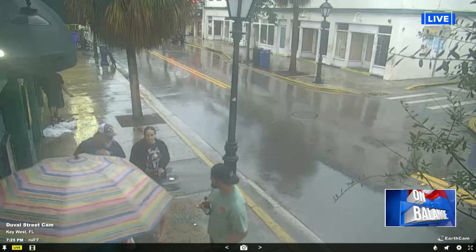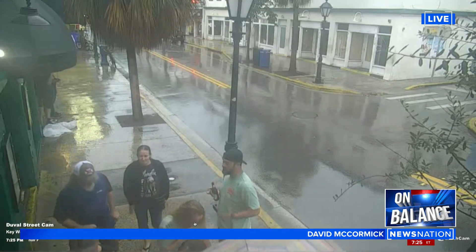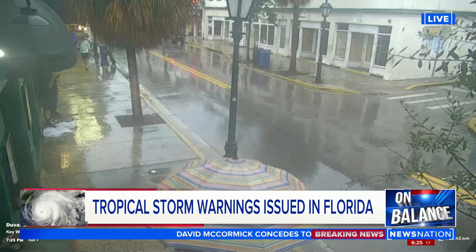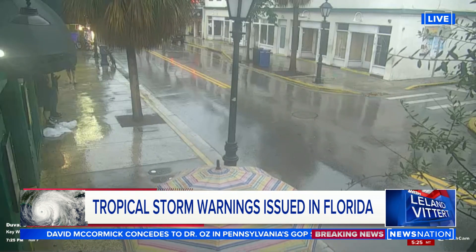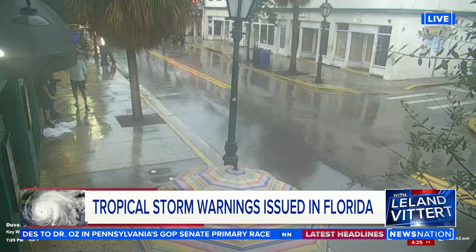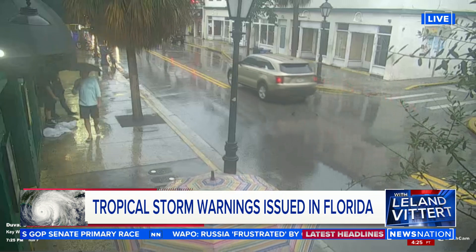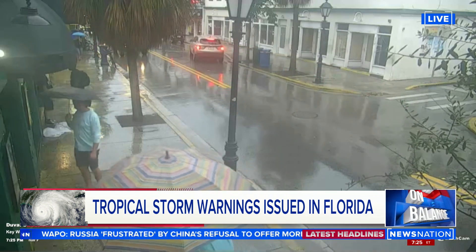Live pictures of Key West, Florida, where the rains have already come — the outer bands of the first storm of this hurricane season just about upon Florida, courtesy of our friends over at EarthCam. We'll see how long the signal stays up during the storm. This storm was going to make landfall near Fort Myers four days into the season, with up to a foot of rain, which in Key West means sometimes all the way up to the windows.